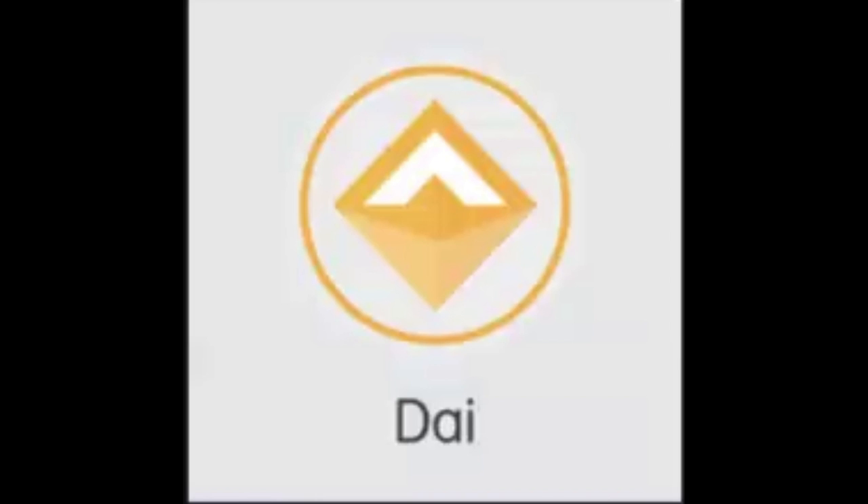Now we have DAI. DAI with the ticker DAI and a circulating supply of 6.48 billion has a market cap of 6.477 billion. DAI is an algorithmic stablecoin issued by MakerDAO, an Ethereum-based protocol that seeks to maintain an exact ratio of 1 to 1 with the US dollar.